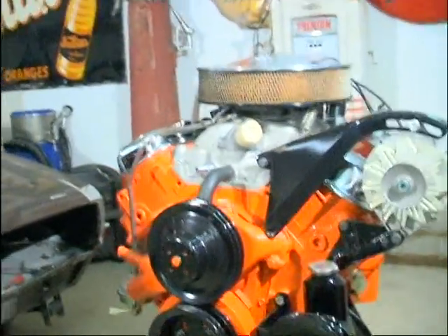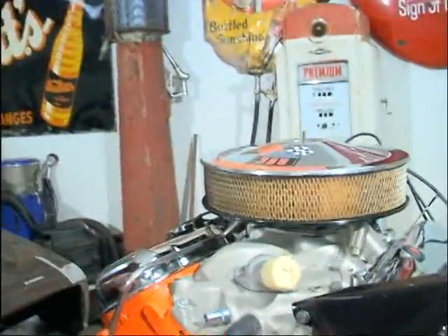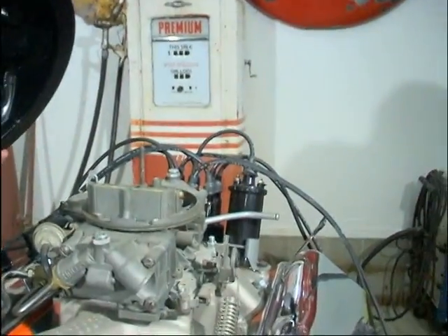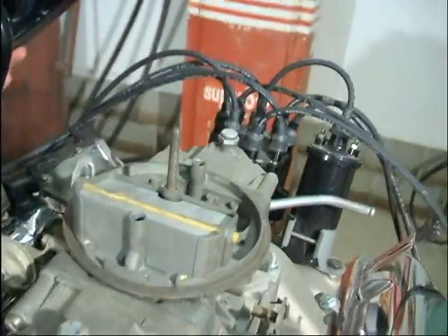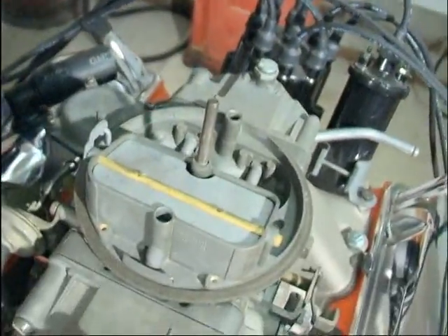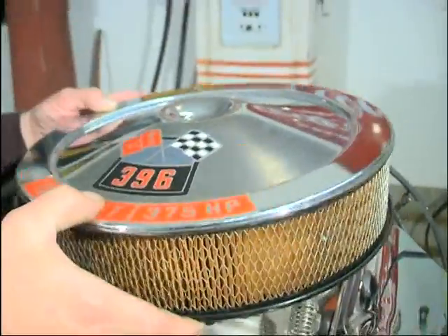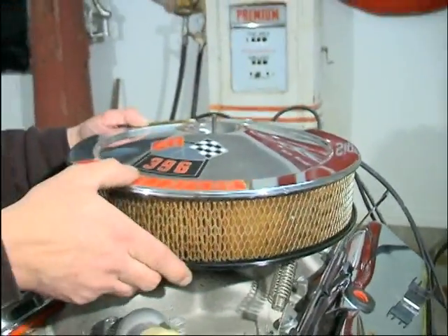So this motor's going in the car? Yep, this is 375 horse, 396. And it's got the 780 Holley. It's a GM carburetor — it's not the exact one that matches this motor, but it has the GM numbers on it. I'm currently looking for the correct one.